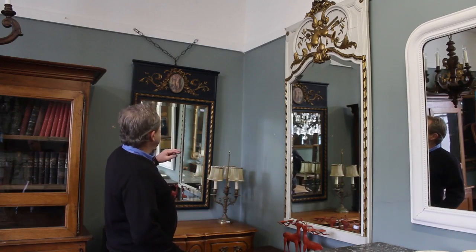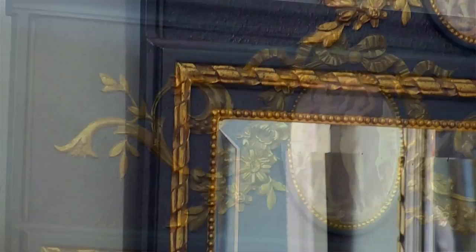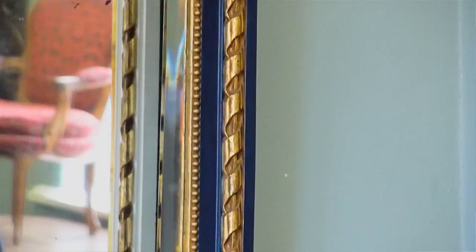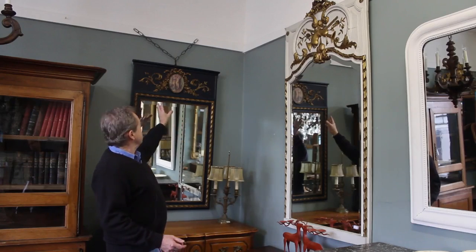Here are two more examples of Trumeau mirrors. This one is from Paris, very formal, with a Renaissance print that's watercoloured and this dramatic deep blue with gilding — it almost reminds me of Russian furniture with the colouring.